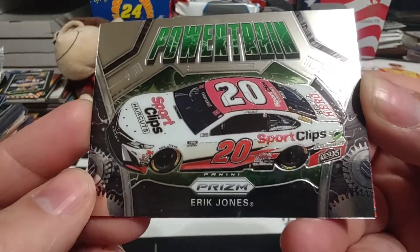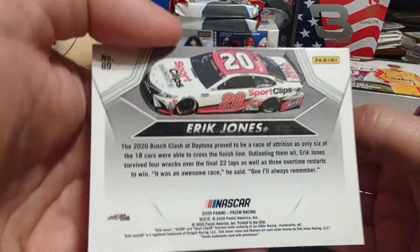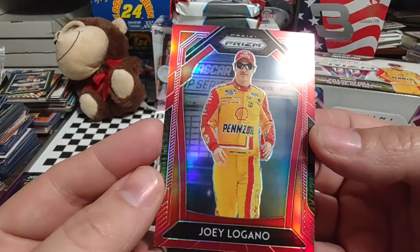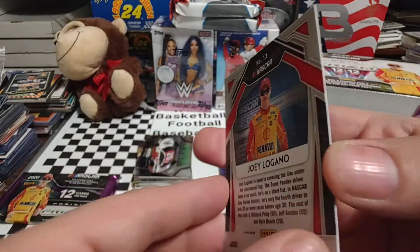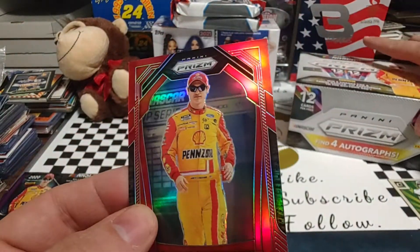Then we have the Eric Jones Powertrain. I'm going to flip this sideways — just wanted to see if that was a base or an insert. I honestly couldn't remember. Oh, nice — Joey Logano, red. Is it numbered? I'm not seeing a number on the back. This just may be the red foil prism or whatever they call it.